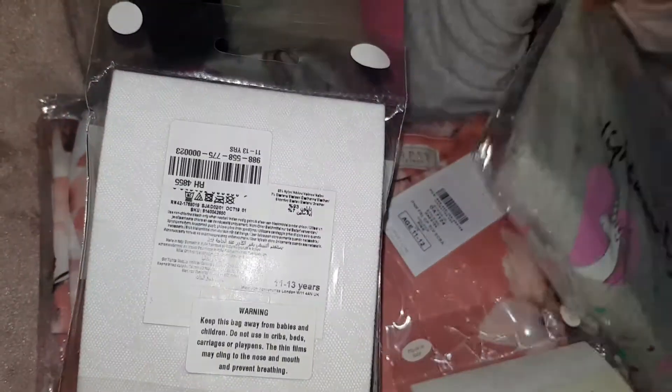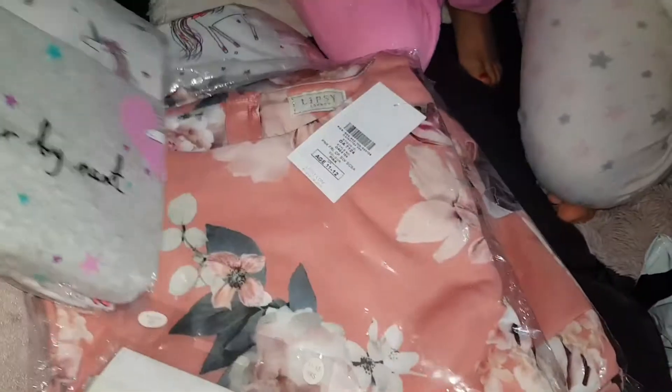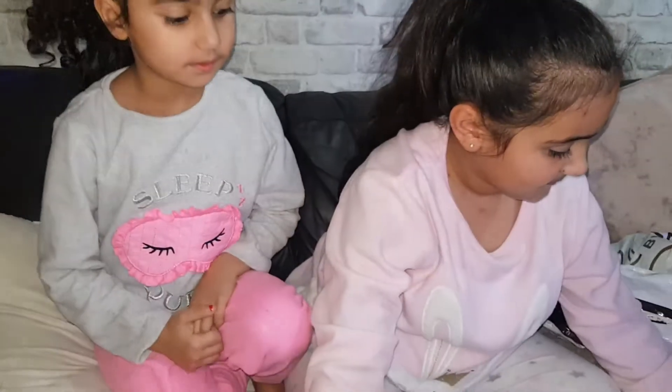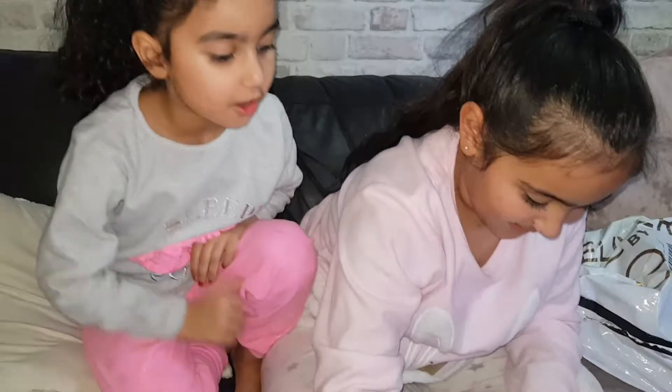And we have another one. We have another package from Next.